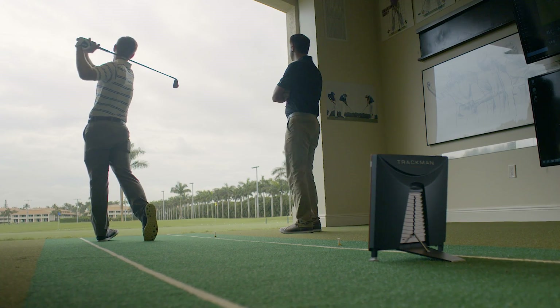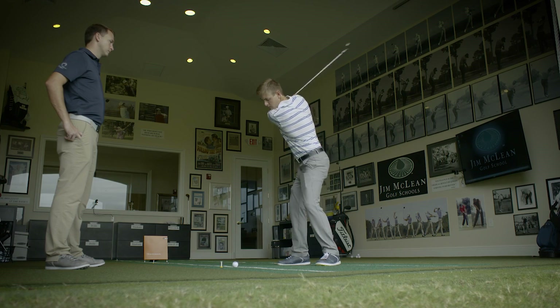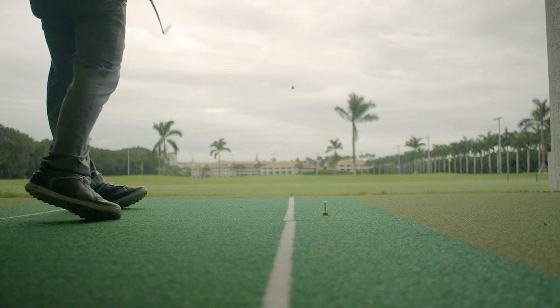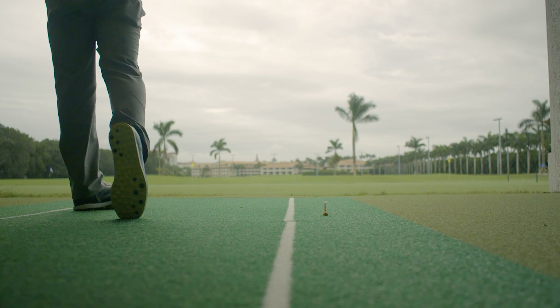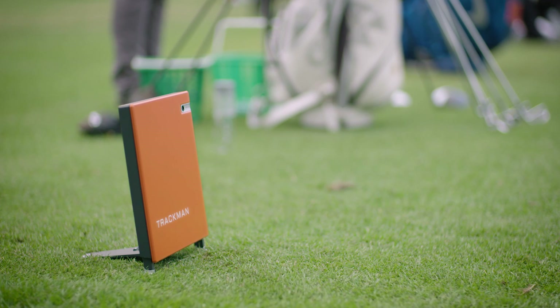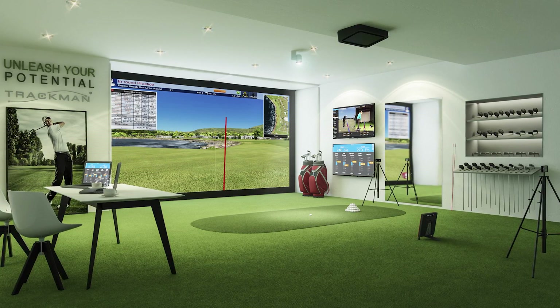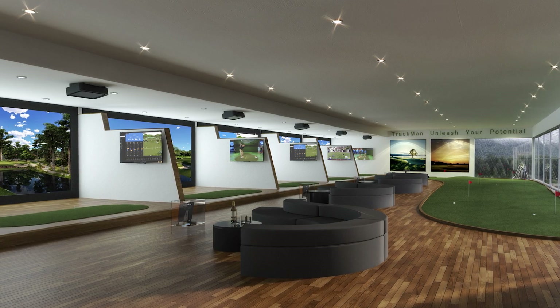The TrackMan 4's dual radar technology is a significant milestone in the evolution of golf instruction, coaching, fitting, and entertainment. Its ultra-mobility allows you to transfer your outdoor TrackMan setup to your private cage, your 365-day indoor teaching bay, or to your commercial facility in no time.